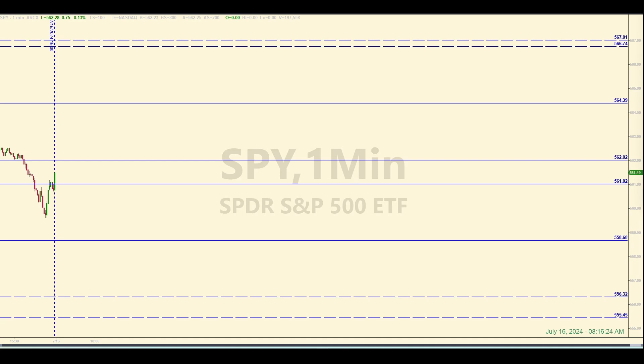Hey there traders, welcome to another daily e-mini futures trading recap where we use levels of support and resistance in the SPY to enter trades in the S&P 500 e-mini futures. It is about 8:16 a.m. Eastern right now on Tuesday, July 16, 2024. The levels you see on your screen have been identified well before the opening bell and they will be used as our baseline for e-mini trades today. If and when the SPY hits any of these levels and everything else looks good, trades will be entered in the e-minis following a set of rules with the intent of pulling ES points out of the market.